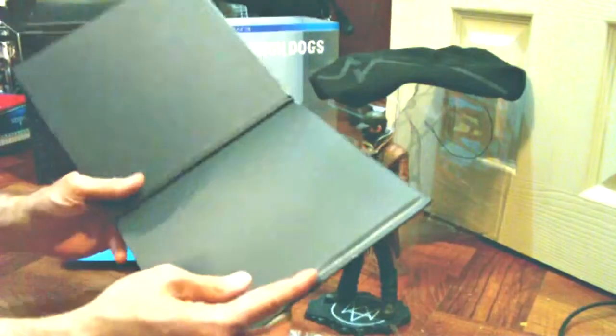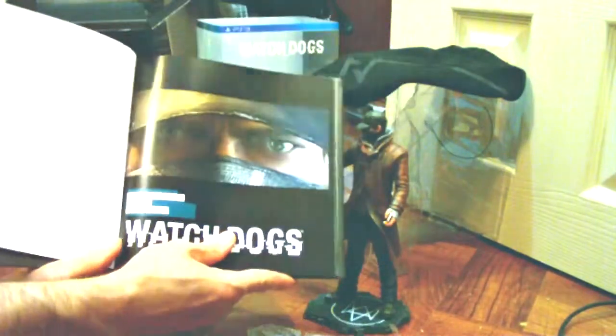Watch Dogs — maybe this is the art book. Watch Dogs is our book.